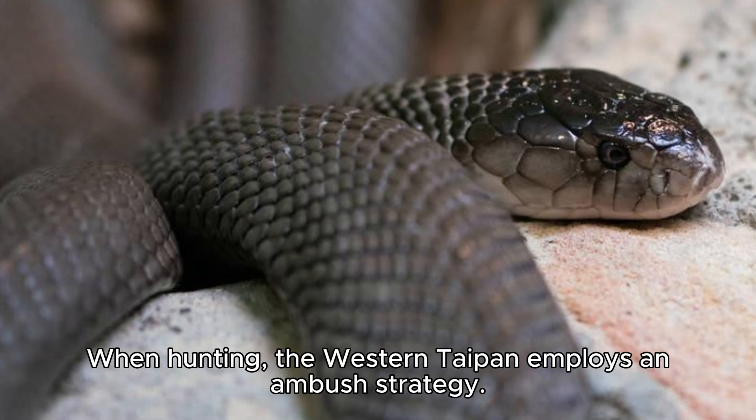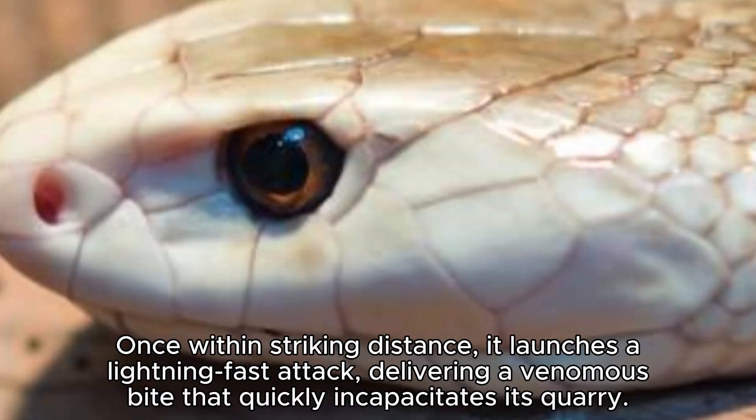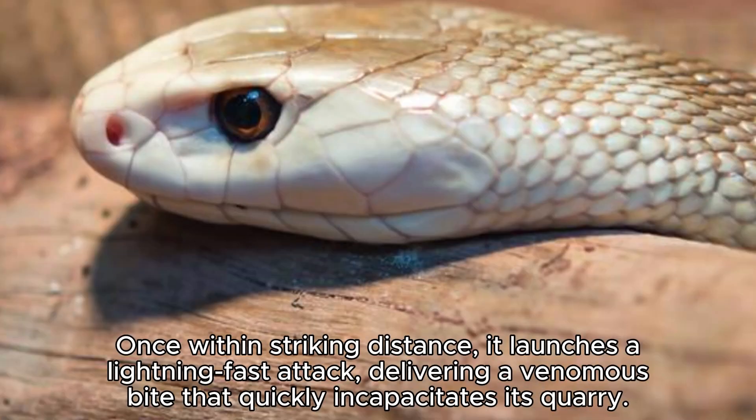When hunting, the Western Taipan employs an ambush strategy. It lies in wait, often concealed beneath rocks or in burrows, patiently waiting for its prey to wander by. Once within striking distance, it launches a lightning-fast attack, delivering a venomous bite that quickly incapacitates its quarry.